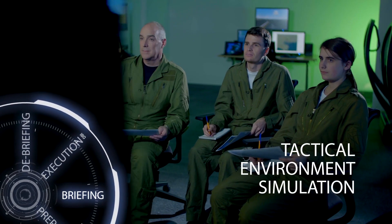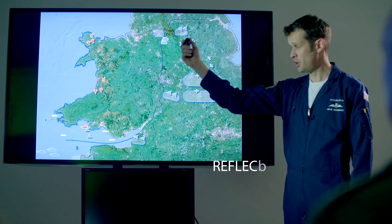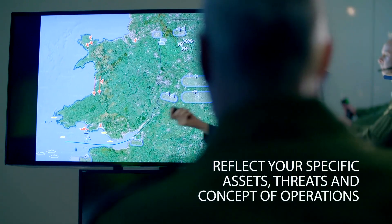The system's tactical environment simulation can create high threat scenarios, reflecting your specific assets and threats and your concepts of operations.